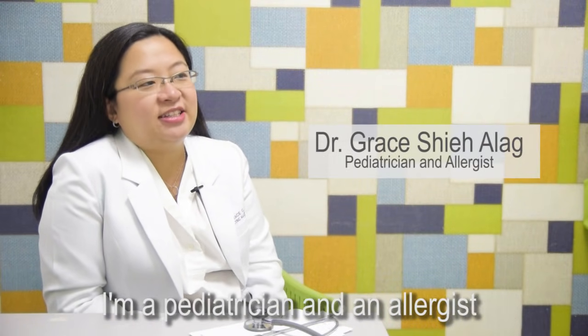Hi, I'm Grace Shea-Alag. I'm a pediatrician and an allergist. My residency training is in pediatrics, and then I subspecialized in allergy.